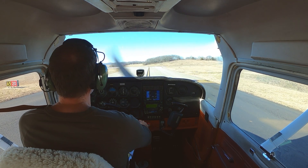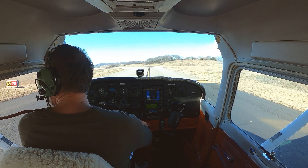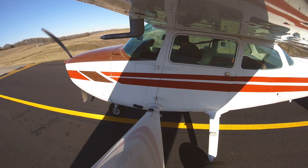Tuna Tower, Skyhawk 580 Echo holding short of runway 20, ready for takeoff, close pattern. Skyhawk 580 Echo, Tuna Tower, roger. Runway heading, runway 20, clear for takeoff. 80 Echo.